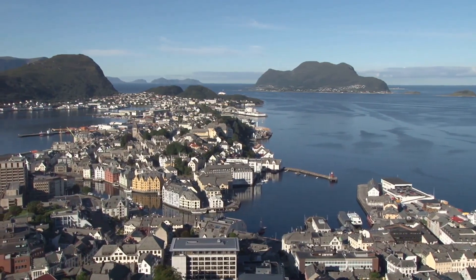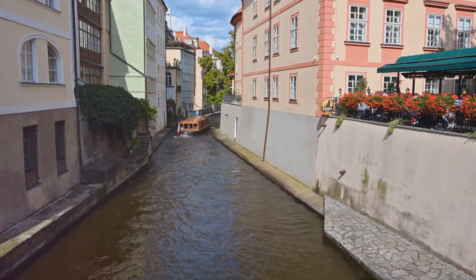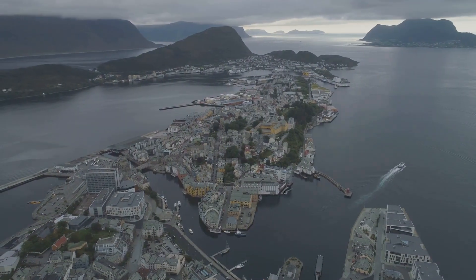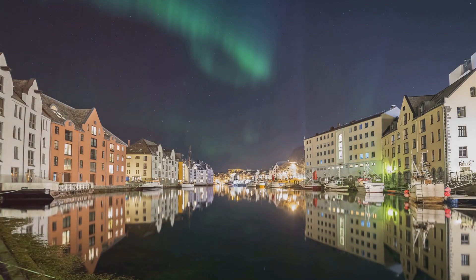Our journey takes us back to the heart of Ålesund, where we'll embark on a leisurely stroll along the Brosundet Canal, a waterway that winds its way through the town center. The canal is lined with colorful Art Nouveau buildings, their reflections shimmering in the water, creating a scene straight out of a fairy tale.